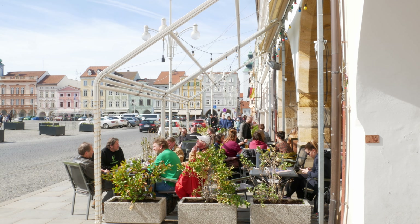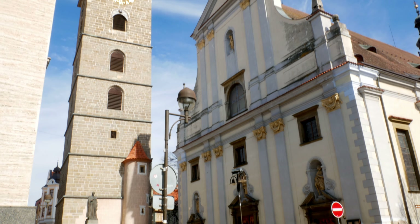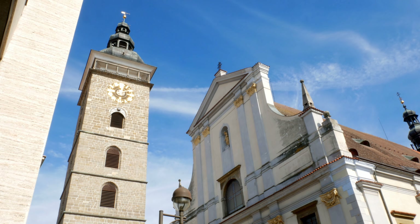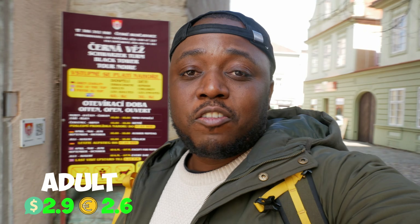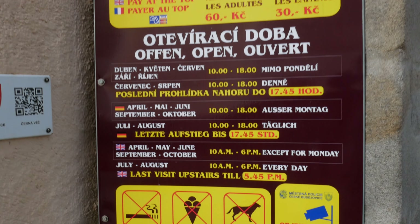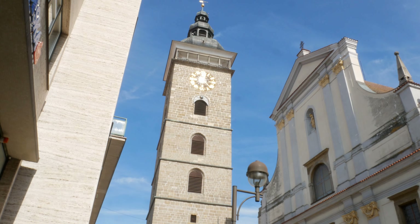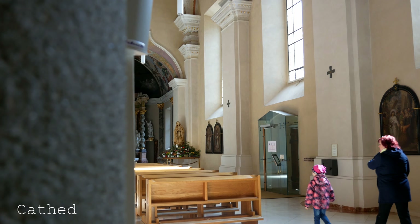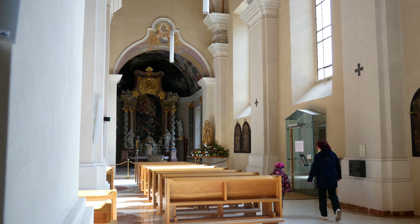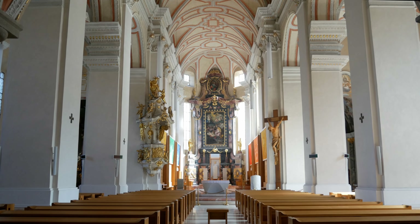Around the square you'll also find a lot of cafes with outdoor seating. Just by the square, another tourist attraction is the Black Tower — standing 72 meters tall, a watchtower built in the 1500s for guarding the city. You can climb up to get incredible views. Entry costs 60 crown for adults and 30 crown for kids. I visited in March, so unfortunately it was closed — it's open from April to October. Next to it is the St. Nicholas Cathedral, which is free to enter and dates back to the 13th century. It was burned down entirely in 1641 and rebuilt in the Baroque style you see today.